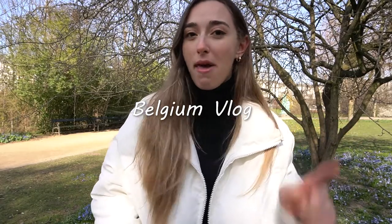What's up guys? Welcome back to my channel. Welcome to the Belgium vlog. I'm currently not in Belgium — I am in Copenhagen, Denmark, where it is absolutely freezing.